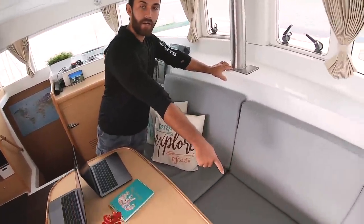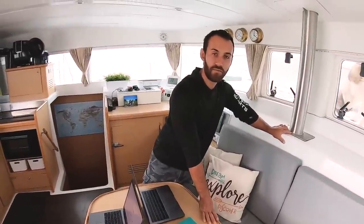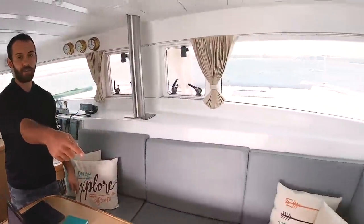Below the seating area we have an air conditioner — it's a Frigomar 16,000 BTU unit, with a maximum draw of about two amps, which is pretty efficient.